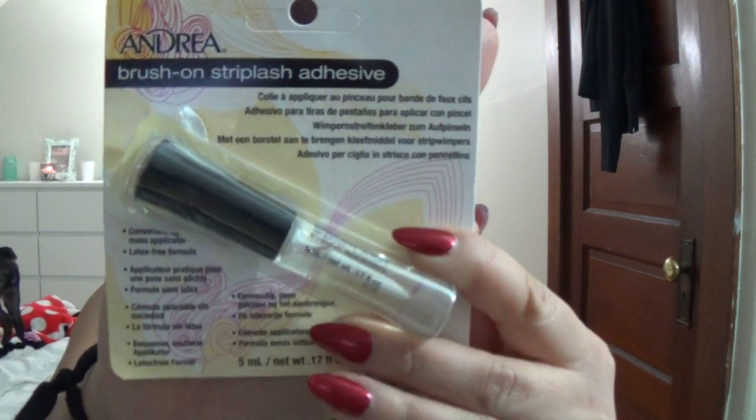Moving on — I picked up this Andrea Brush-On Strip Lash Adhesive. It's just a clear lash glue. I've tried it out twice already and I know I've tried it in the past — it kind of irritated and burned my eyes, and I think it's happening again. So I did pick up a couple other lash adhesives. I'm not going to be too worried about this; I may test it out one more time to see if it's actually the product.